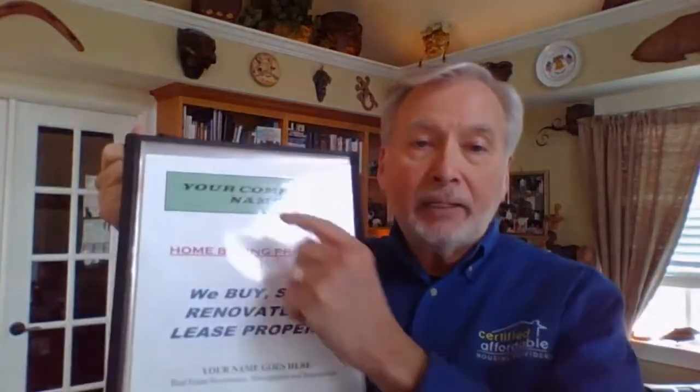Let me give you some technical things. First of all, your forms disc — when you receive it, go ahead and open that up and you will see that it's on autofill. What that means is that you'll be able to put your company name right here, and when you do that, it's going to autofill to all the other pages throughout the system that you have.